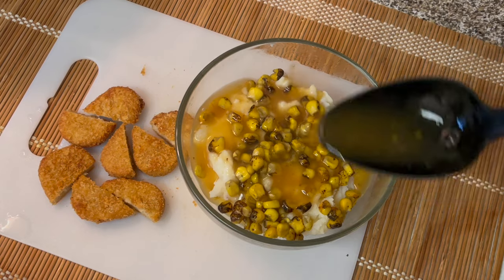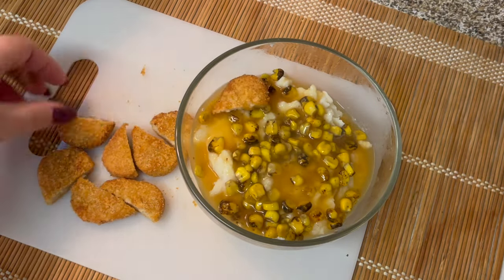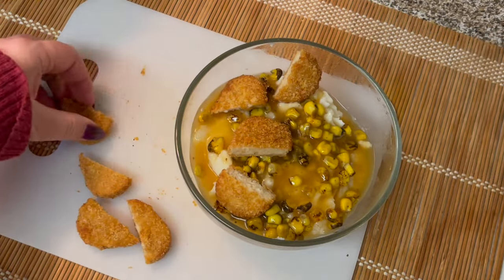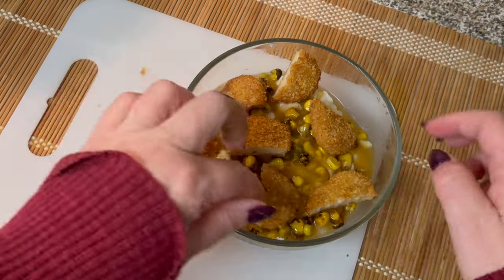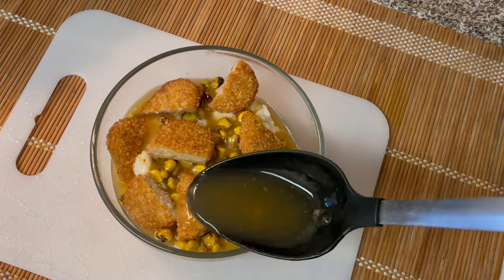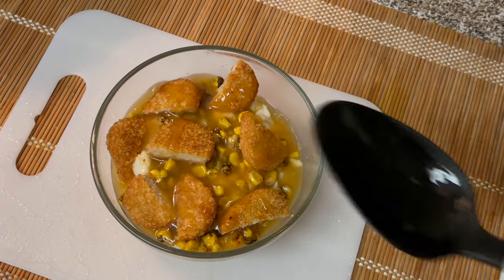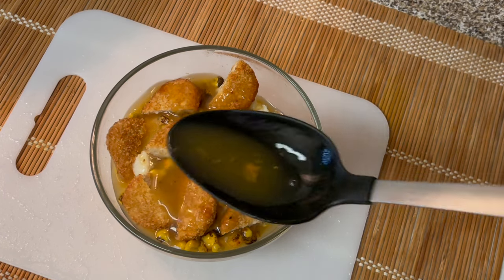Since I cut up the chicken nuggets anyway, I could have saved money by purchasing Morningstar Farms chicken patties at 89 cents each instead of $1.37 per serving for these nuggets. The idea here is to keep the chicken crispy, so I'm adding just a small amount of gravy over the top so that most of the chicken nugget stays crispy.